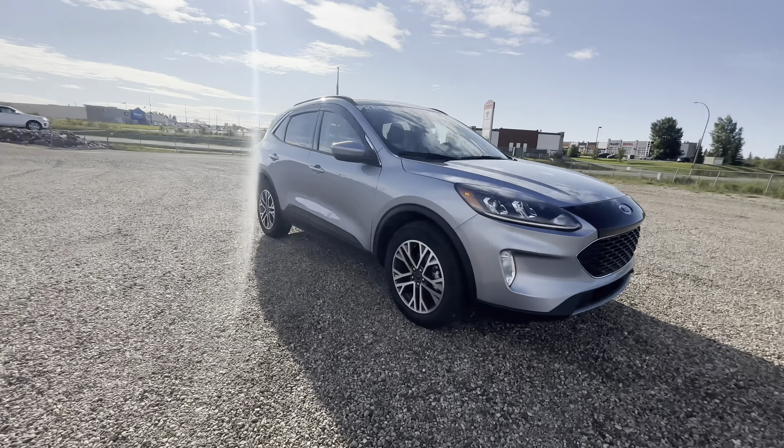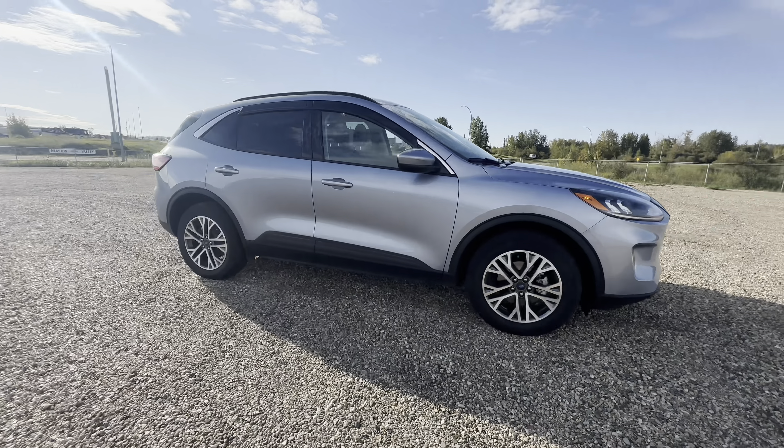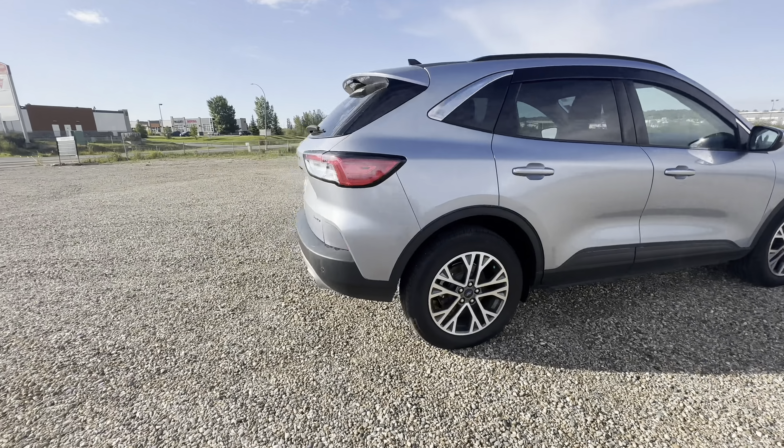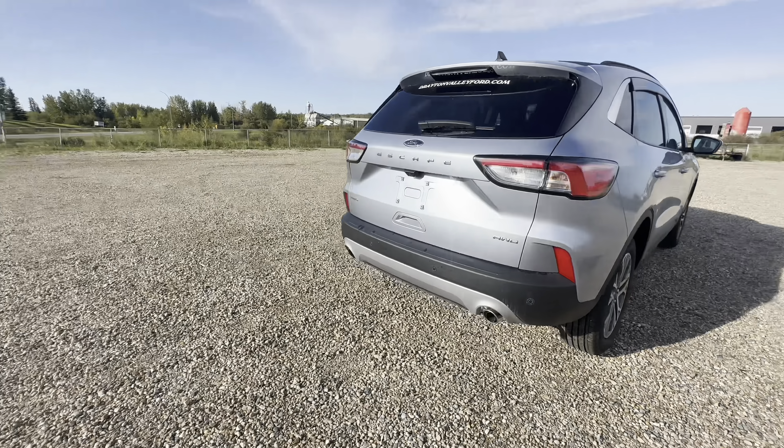Today I'm showing you one of our used vehicles on our lot. This is our 2022 Ford Escape SEL, in the stunning iced blue silver metallic color.